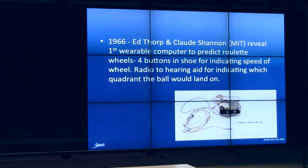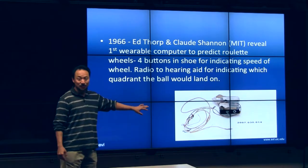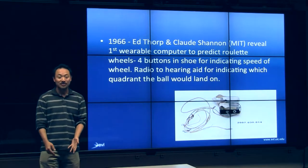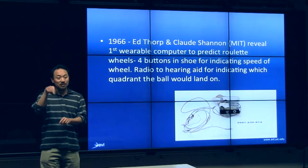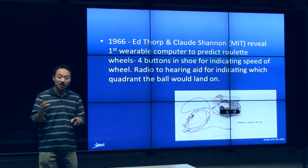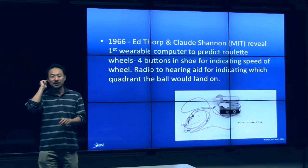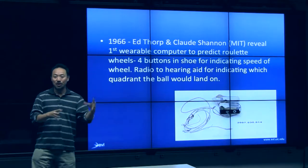MIT was one of the earlier players in wearable computing. And being something that graduate students developed, this group developed a system to allow you to try and beat the roulette wheel. You wear in your shoe a series of buttons, and you use your toes to encode what you think the speed of the roulette wheel is. As a result, it does some computation and signals in your ear, through a hearing aid, which quadrant of the roulette wheel the ball would ultimately land in.